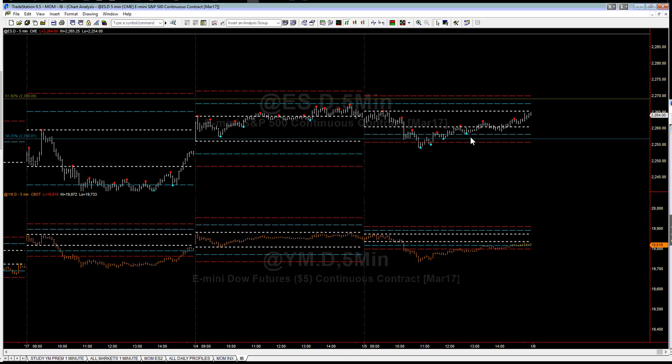Then we have a nice bounce off of this projected standard deviation line off of the IB, and then we start to move up. The question is: did the premium forecast this change? The answer is yes, it did. Let's show you where.